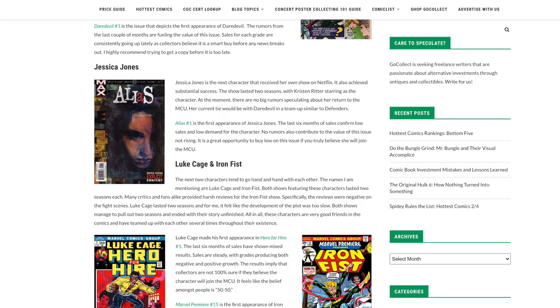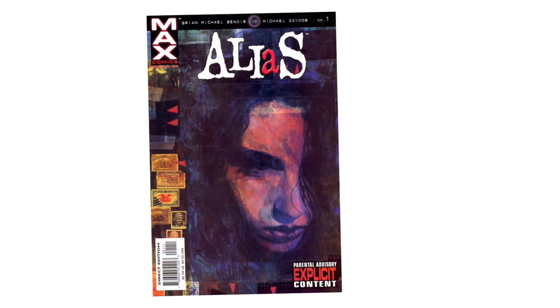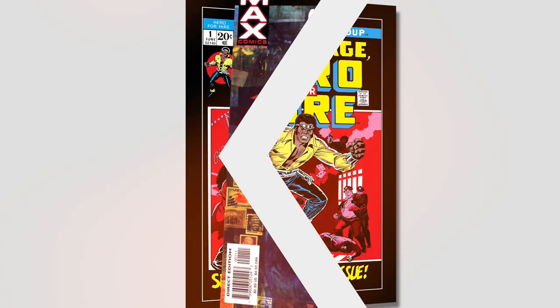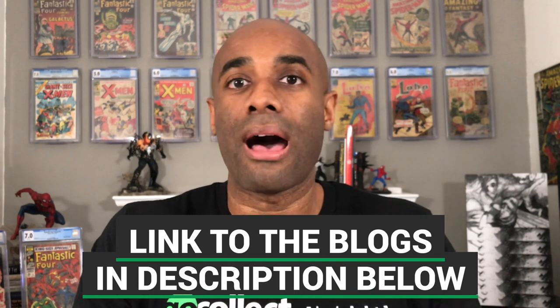At the other end of the spectrum, there are a few other Defenders with first appearances that are a little cooler because there aren't as many rumors around them reprising their roles. We're specifically speaking about Jessica Jones, whose first appearance is in Alias issue number one, and Luke Cage, who first appeared in Heroes for Hire issue number one. Potentially there will come a time when these characters return to the MCU — it would be silly for Marvel not to do something with them given how well the Netflix series was received.